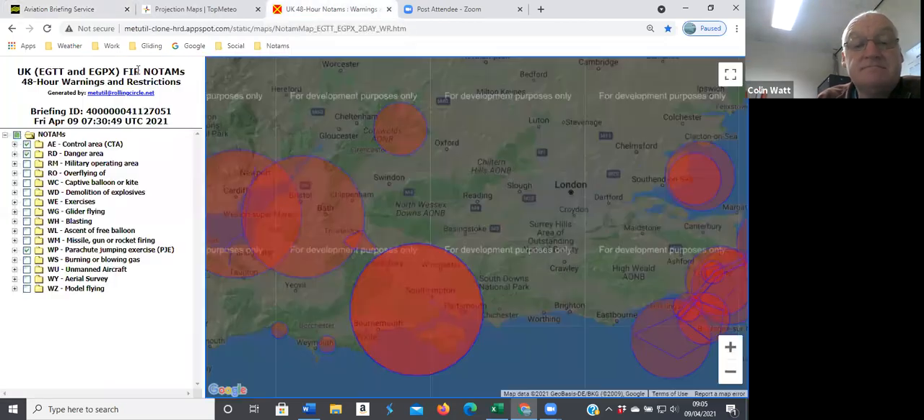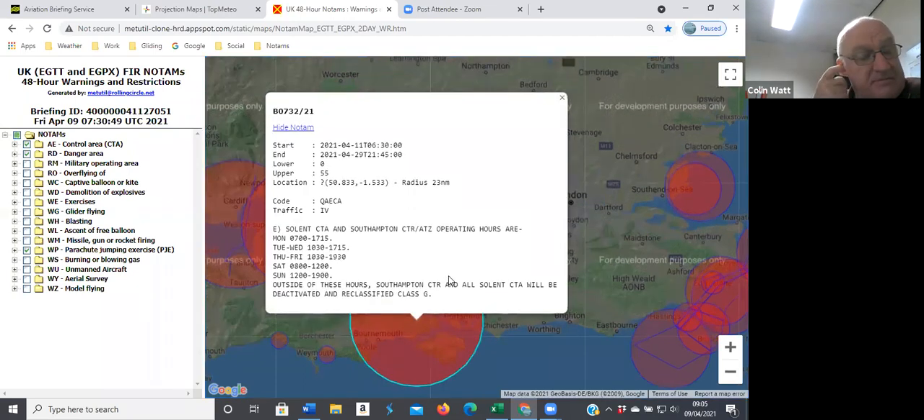Airspace-wise, not really a lot going on. I've left the Southampton zone timings on there just to show you that they're now not closed at the weekends. Thursday and Friday they're open — 11:30 to 20:30 local time. Saturday it's 09:00 to 13:00, and Sunday it's 13:00 to 20:00. Very variable hours — might be an opportunity to go in there, certainly on Sunday early on before the airspace opens.